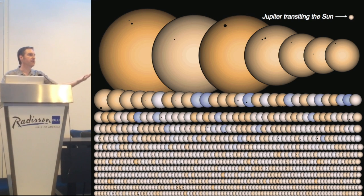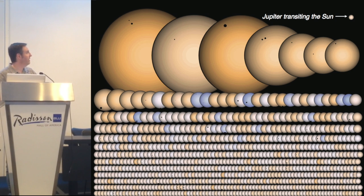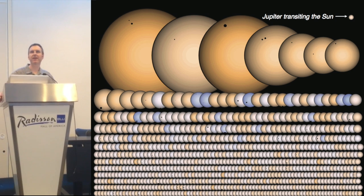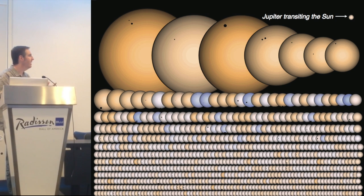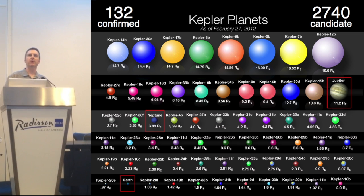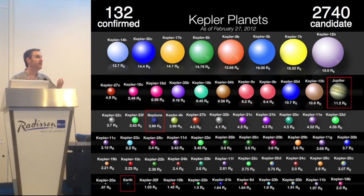Here we have some phased light curves, and you can infer things such as the relative size of the planet to its star and its inclination. There at the upper right is an image of Jupiter — what it would look like transiting our sun — comparing that to some of the planets we've seen transiting stars. These are not photos of stars; these are artists' impressions, but they give you an idea of how we can characterize the size of planets relative to the stars and the planets themselves.